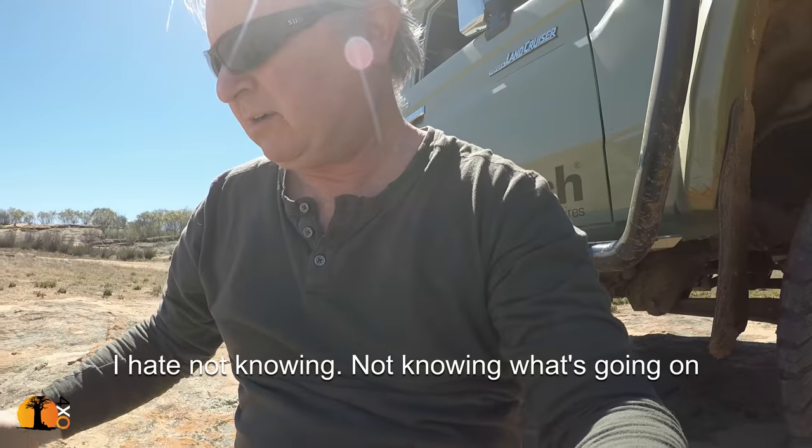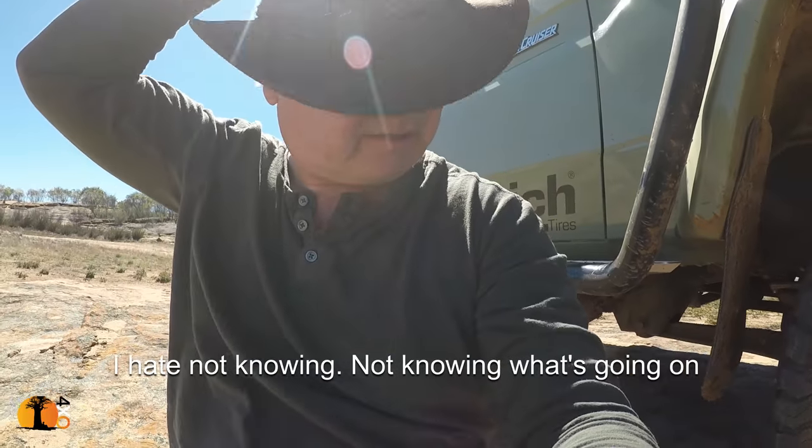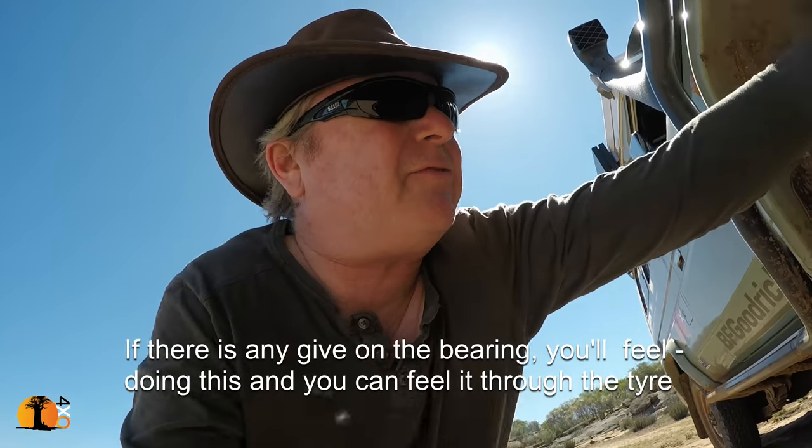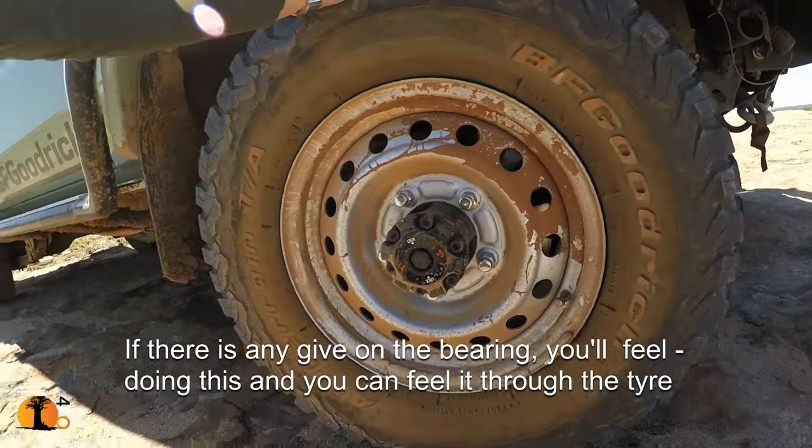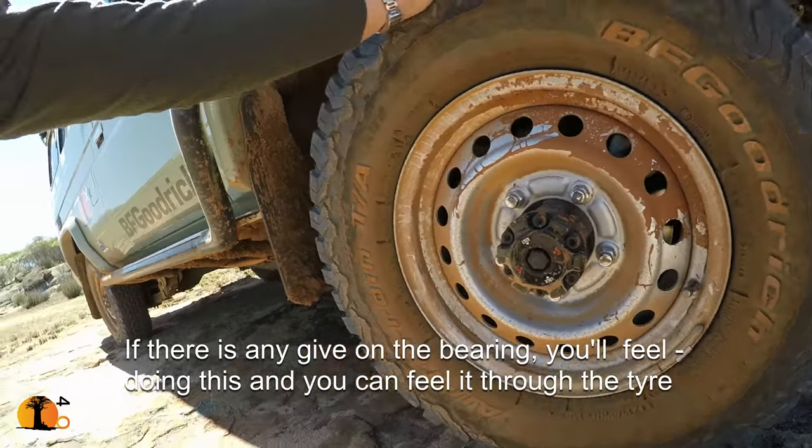Not knowing what's going on. If there's any grip on the bearings, you feel it doing this — you actually feel it through the tyre. The thing is that if it was brakes, it would change, wouldn't it? If I apply brakes, it would change.